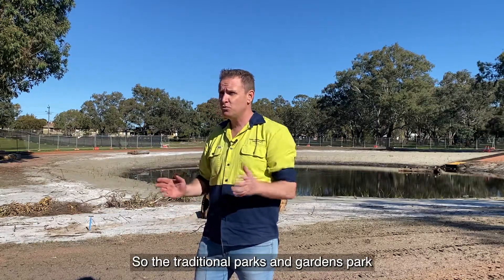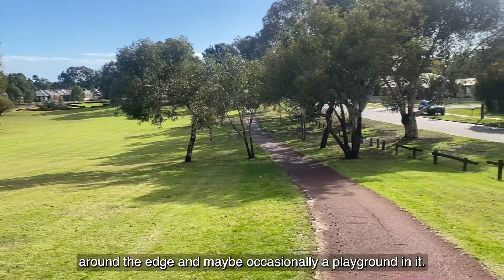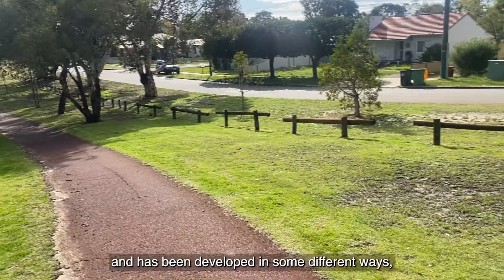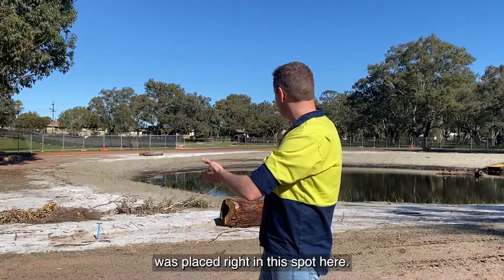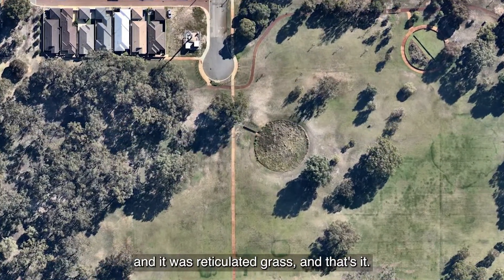The traditional parks and gardens in local government would be all grass with some bollards around the edge and maybe occasionally a playground. Mary Crescent used to be a wetland and has been developed in different ways, but one of the problems was that a compensating basin was placed right in this spot here. So it had grass just down to the compensating basin, reticulated grass, and that's it.